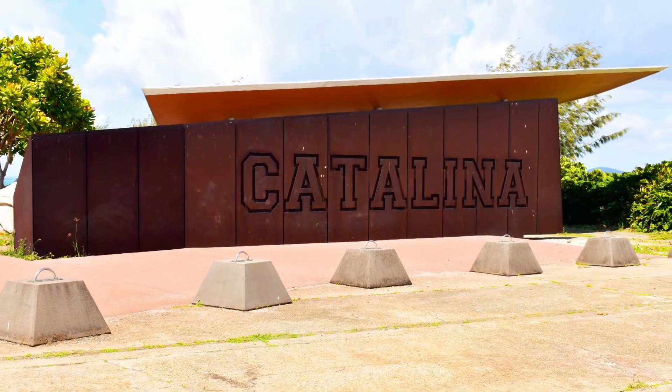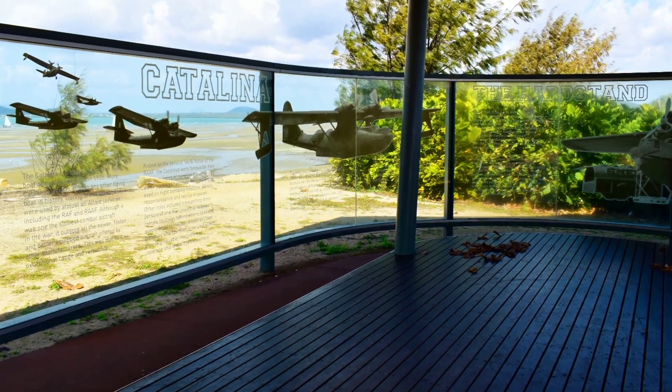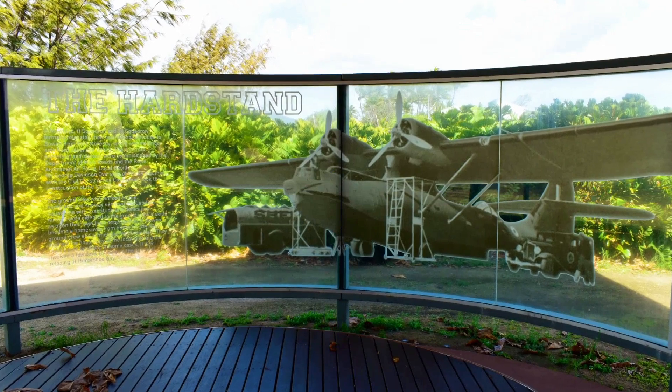Further along the foreshore is the Catalina Memorial, an interpretive centre commemorating the Catalinas and honouring the Bowen residents who served Australia during historical conflicts.